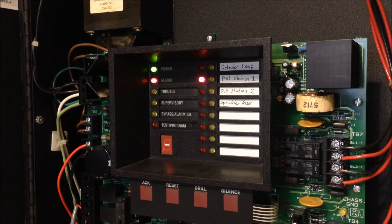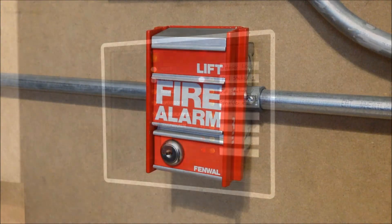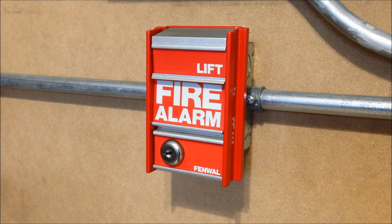We're going to go ahead and silence that. And there we go. Now I'm going to go ahead and activate the Fenwal station.